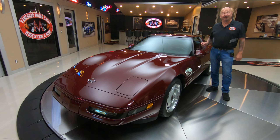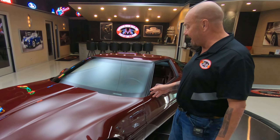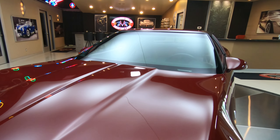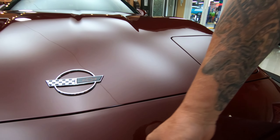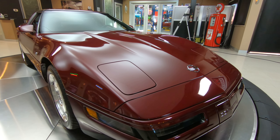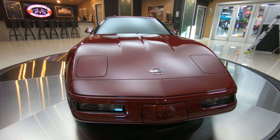Hey guys, welcome back to Vanguard Motor Sales. I'm Greg and this is a 40th Anniversary Vette — 1993, ruby red, looking sweet. This car has got just a little under 15,000 original miles on it. You can see up front here on the nose — look at that paint. You can see the reflections in the paint. It is absolutely beautiful. Definitely well kept throughout the years. That's a lot of years for this thing to still look that good and have that low of mileage on it.